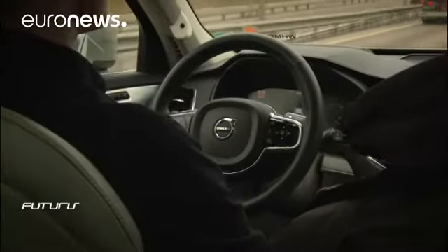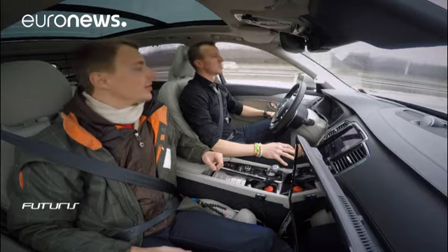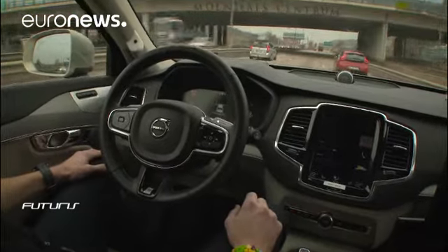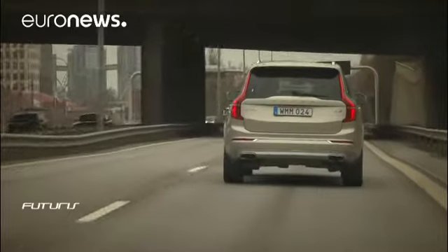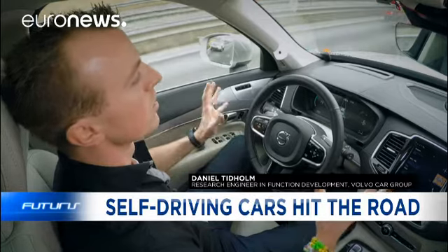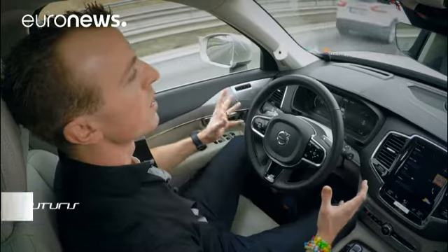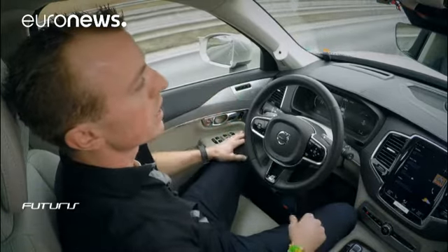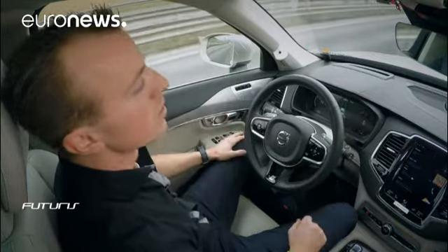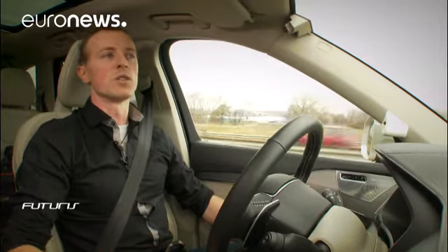This is a motorway like any other in Sweden, but this car is certainly not ordinary. It's one of several prototypes that Volvo engineers are using to test their latest automatic technology in real traffic. The car has very good knowledge of the surrounding vehicles and it's always maintaining a safe distance from the car ahead. It's always monitoring the traffic, so in many ways I feel safer actually than if I would drive myself.